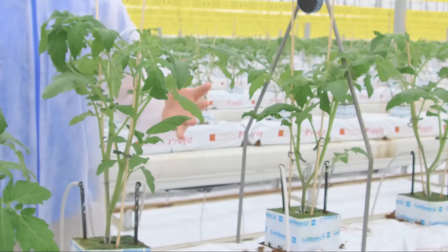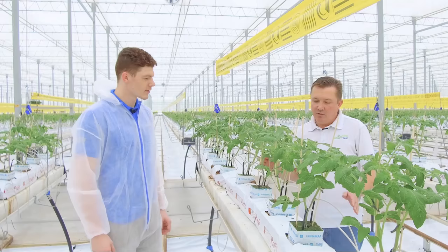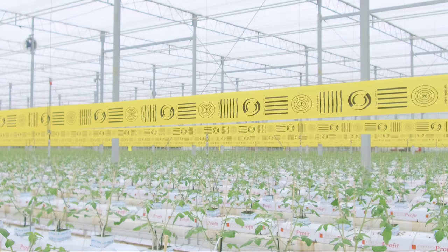These plants are only about a foot tall. They are right around 12 inches tall and about five weeks old from the day of seeding. These plants should start producing right around the second week of March, so from today being five weeks old it will take another 11 to 12 weeks before they start producing — weather depending.